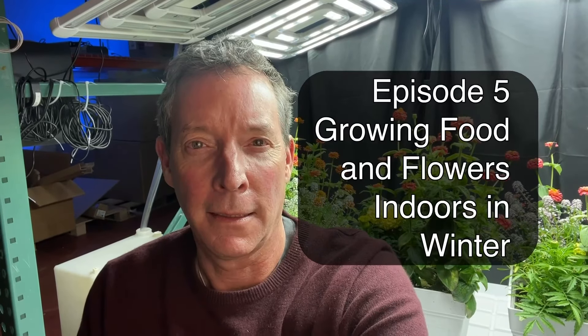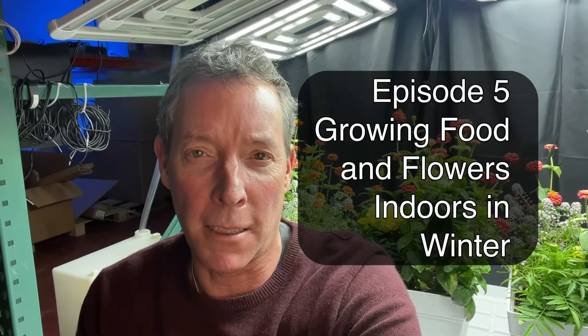Hi everyone, Kevin back with Forever Green Indoors at our test garden here in Seattle, and we're going to do an update on how we've been doing growing flowers and food indoors in the winter in our home or offices.